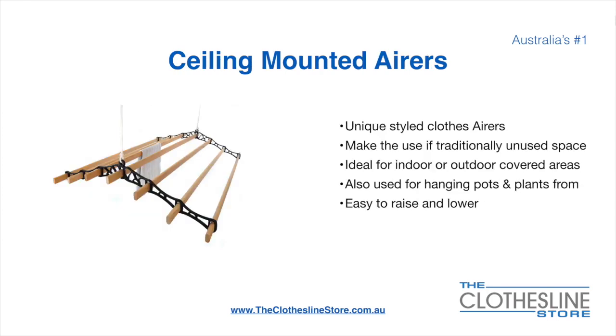Ceiling-mounted airers are a unique product. They make use of traditionally unused space and are ideal for indoor and outdoor covered areas. They can also be used for hanging pots or plants. They are very easy to use because you raise and lower them via a pulley system.